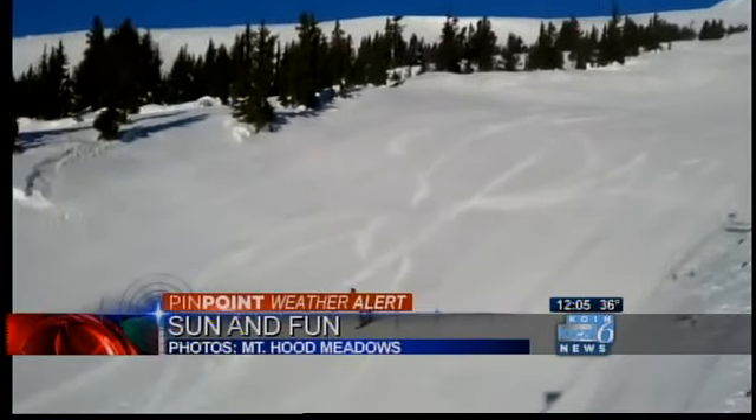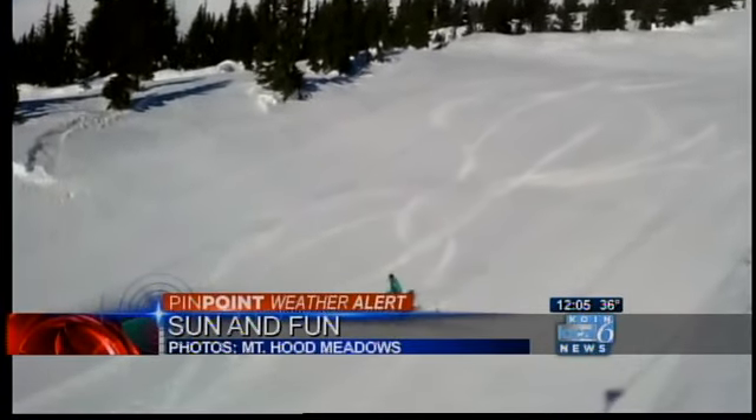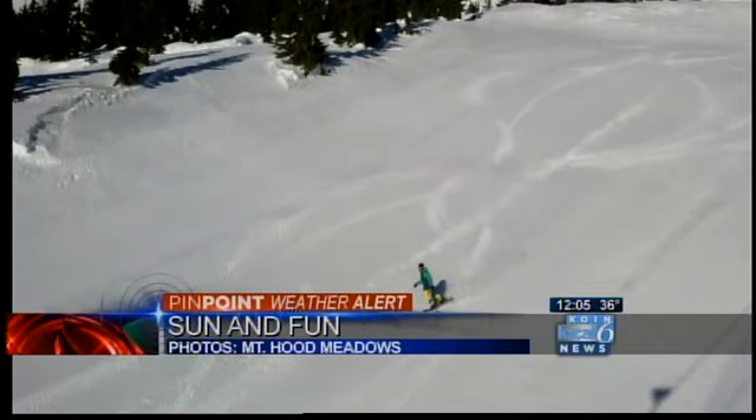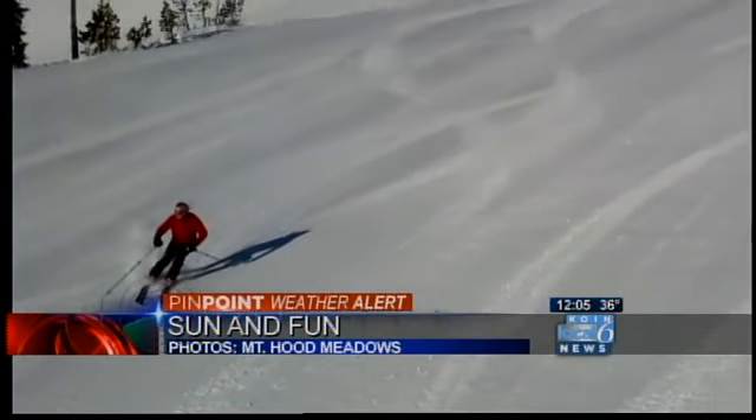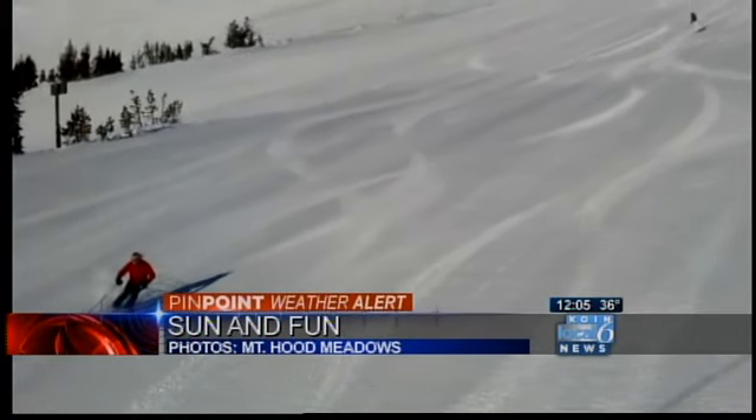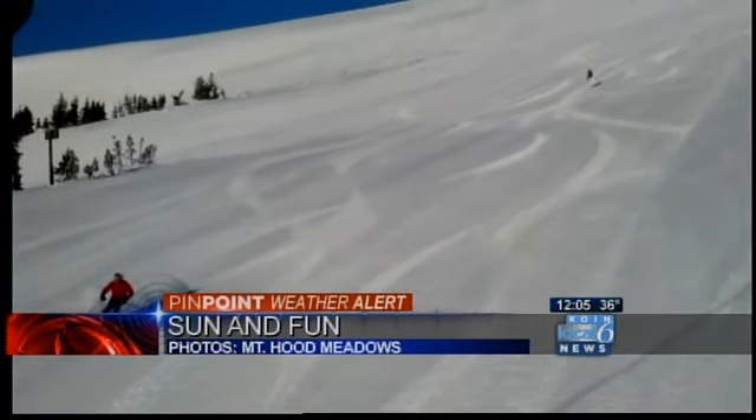As much trouble as the ice was for many this morning here in the valley, take a look at Mount Hood Meadows. These pictures are beautiful. Cascade and Vista are running, so the resort is boasting top to bottom runs with what they're calling very carvable corduroy.